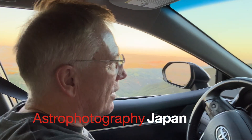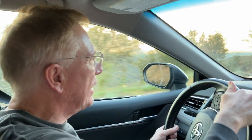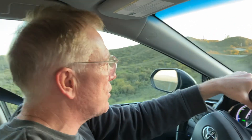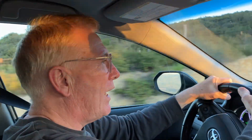Welcome to Astrophotography Japan. Today, as you can probably see, I'm not in Japan. I'm actually in Northern California, driving up this very dangerous winding road to the top of Fremont Peak State Park. There's an observatory up here that my brother has reserved, and we have a 30-inch Newtonian F5 scope that we're going to be doing some visual astronomy with tonight. So thanks for joining me, and I hope you enjoy it.